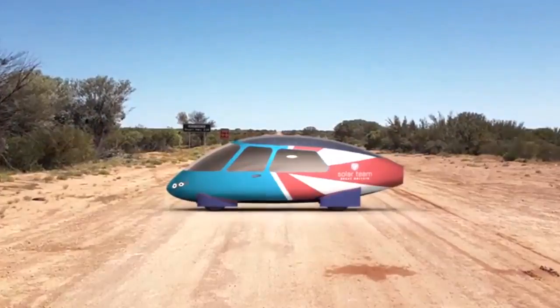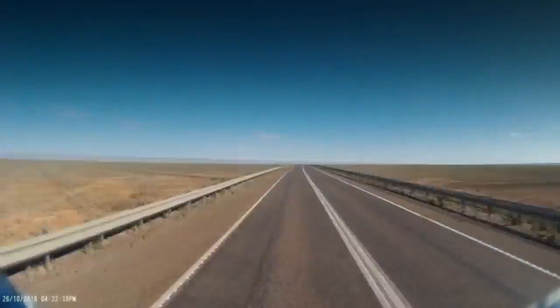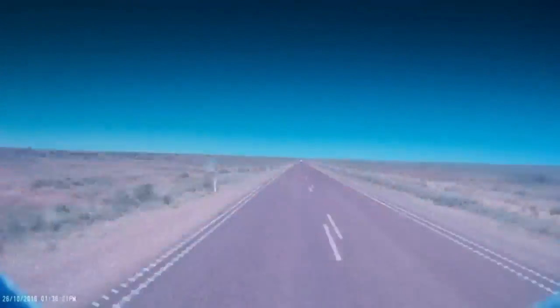Hi, I'm Stephen Heap, and I'm the founder of Solar Team Great Britain. This is our solar-powered car. We're designing and building this car to compete in the Bridgestone World Solar Challenge in 2017, which will see us drive the car we have designed across Australia in October this year.